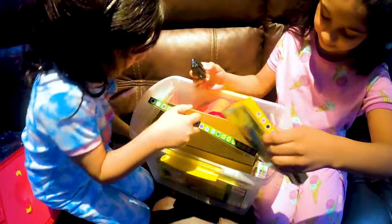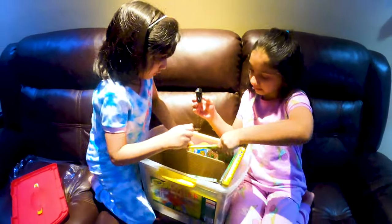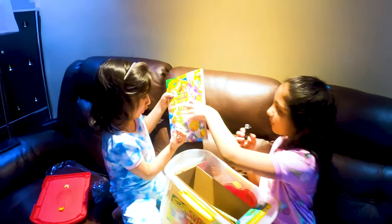I want to get the book first. Where's the book? Oh, here. This is the book. Whoa, look at it. So beautiful.